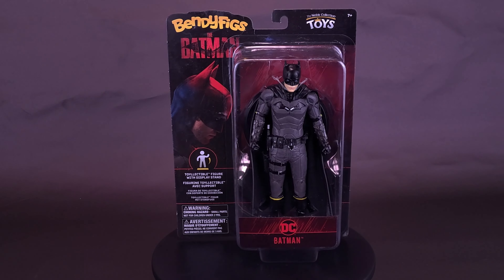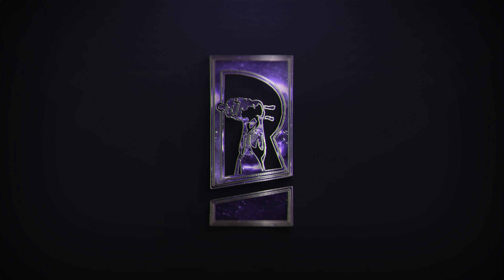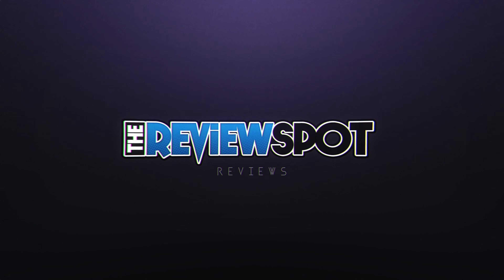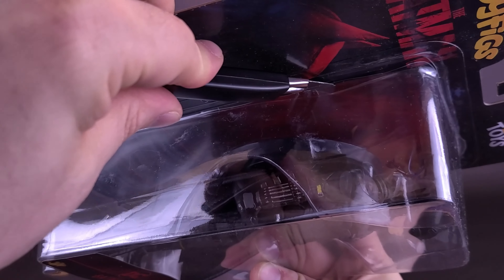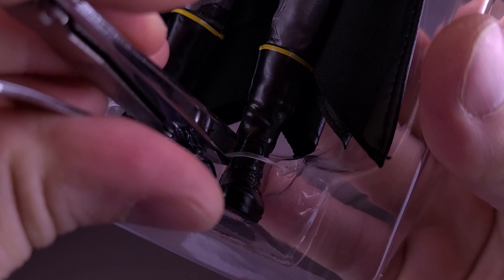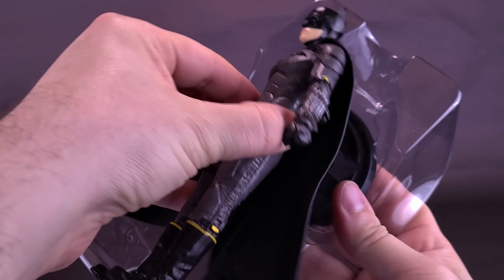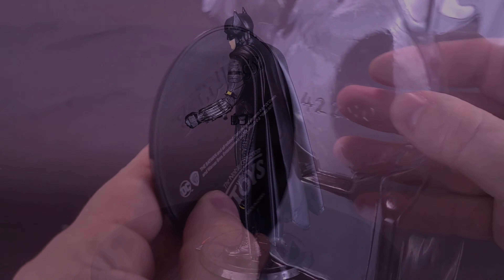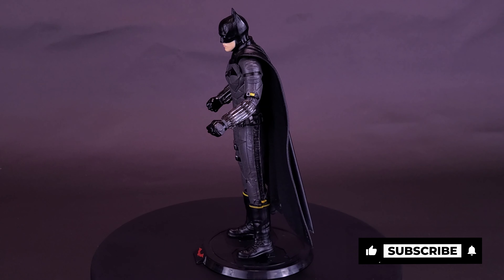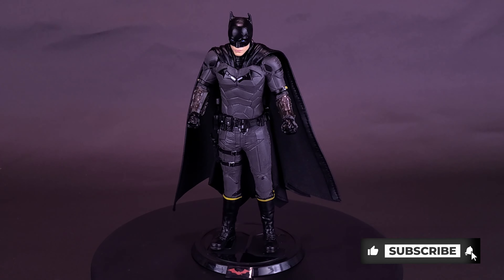Here's your look at the Noble Collection Toys Bendy Figs of the Batman — an authentic, intricate, bendable figure of the Batman, in his iconic Batsuit seen in the Batman film from 2022.